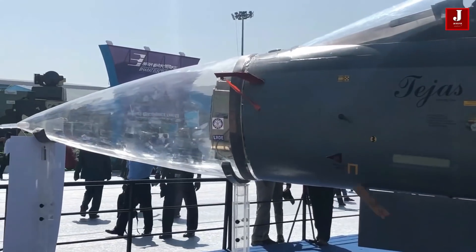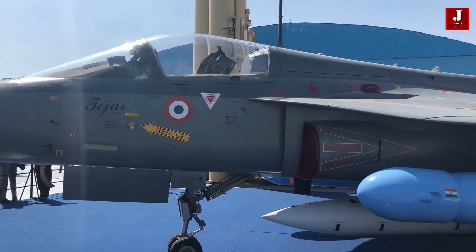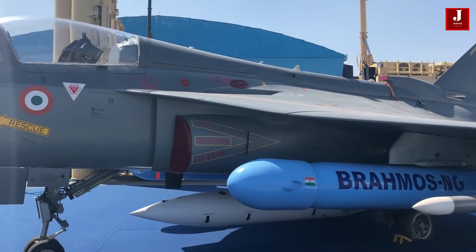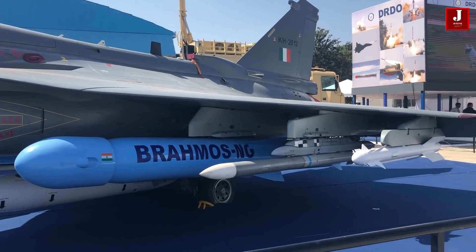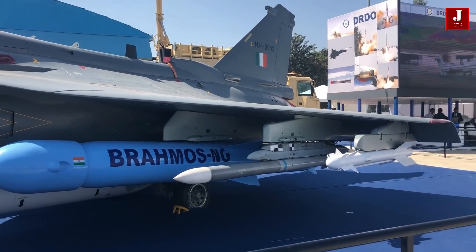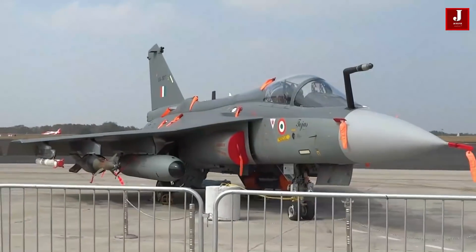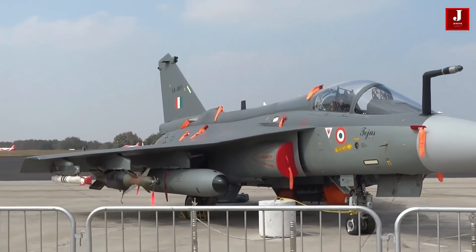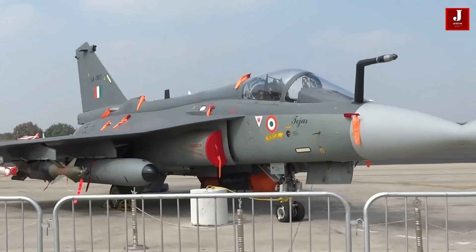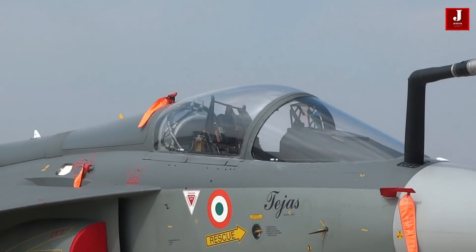The most interesting thing about any aircraft is its weapon package. The Tejas Mk2 could carry 6,500kg of armament with its 13 hardpoints and 23mm cannon. The aircraft would be armed with a combination of weapons like Astra Mk1 with a range of 110km, Astra Mk2 range 200km, and maybe even Astra SFDR Mk3 range 350km in BVR combat.